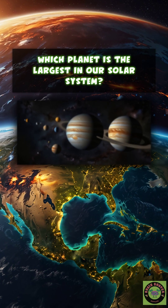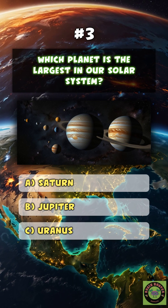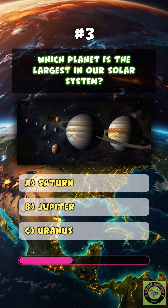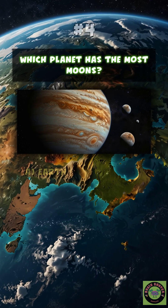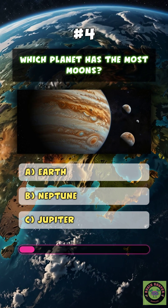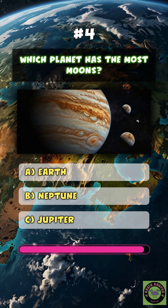Mars. Which planet is the largest in our solar system? B. Jupiter. Which planet has the most moons? C.